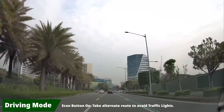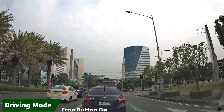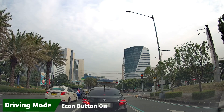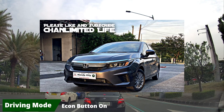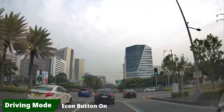So how will I rate the new-gen City in terms of fuel efficiency? I'll give it a rating of 8.5 out of 10. That's it — thank you for watching this vlog. Don't forget to like and subscribe to Channel Unlimited Life for more content. Drive safely, ingat!